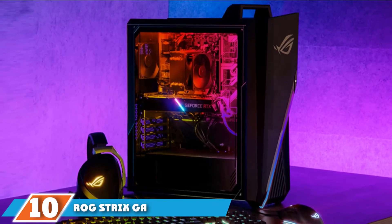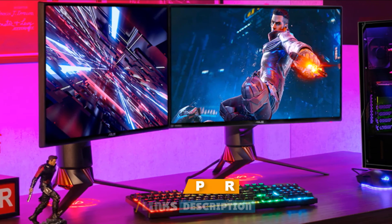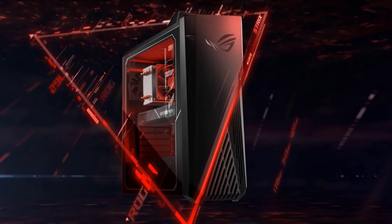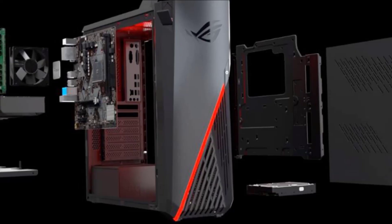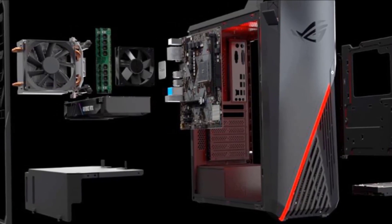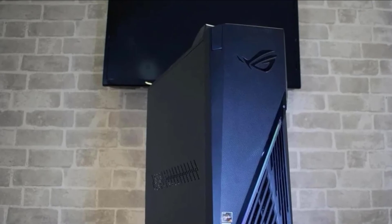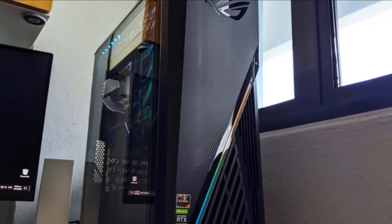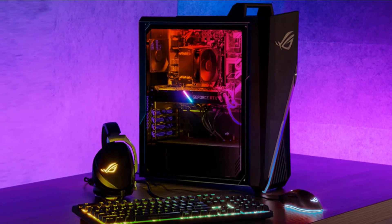Finally, number 10 is the ASUS ROG Strix GA15DH Gaming PC. It features a Ryzen 5 3600X 3rd-generation 6-core processor with 12 threads, 3.8GHz base clock, and 4.4GHz boost clock. It owns a GTX 1660 Super 6GB GDDR6 video card with up to 1785MHz boost frequency, along with 8GB RAM, 256GB SSD, and 1TB HDD. With the GTX 1660 Super, you can enjoy smooth 1080p gaming without heavy tweaking, though the higher you set the resolution above 1080p, the lower the frame rates will be.